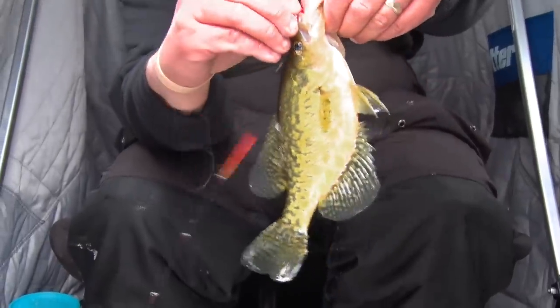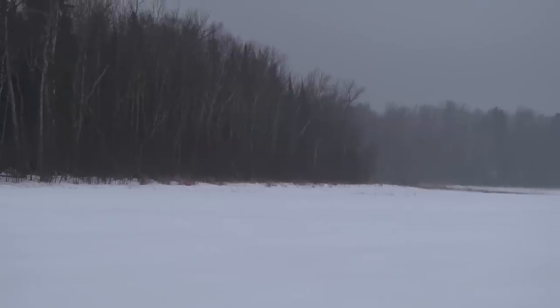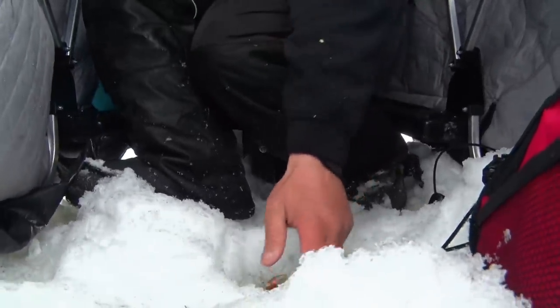Trying to get down to these bluegills and the crappies keep hitting. But I tell you what, I'm not complaining any time to catch a fish one after another like that. Just like that, moved holes, and boom, fish right back in the screen.